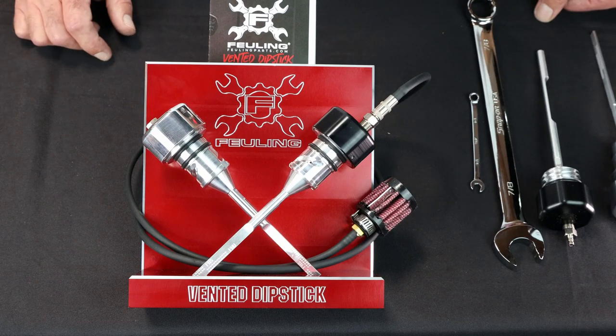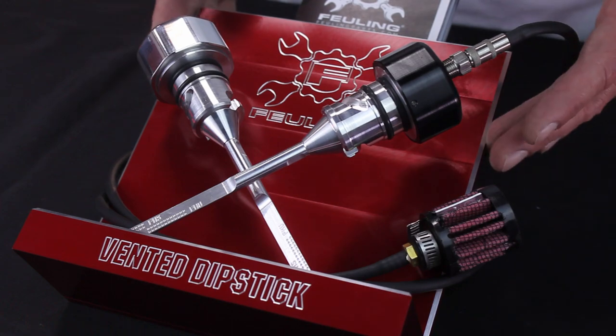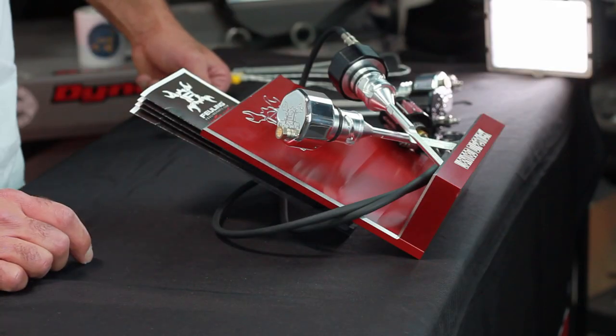We're showcasing the Fueling Vented Dipstick display program. This is a counter display, geared towards dealers. We have it set up through our distributor, Drag Specialties.